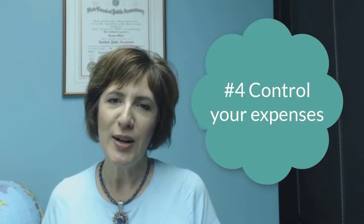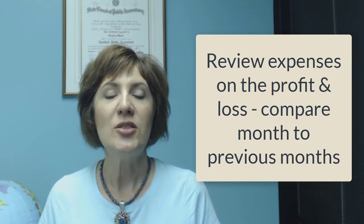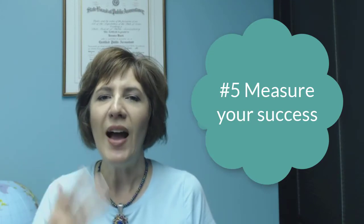Number four: control your expenses. I review my expenses on my profit and loss, and I compare them month to month just to make sure that I don't overpay for anything. Check out the blog post for a sample report and the story of the surprising expenses that I found I was overpaying.